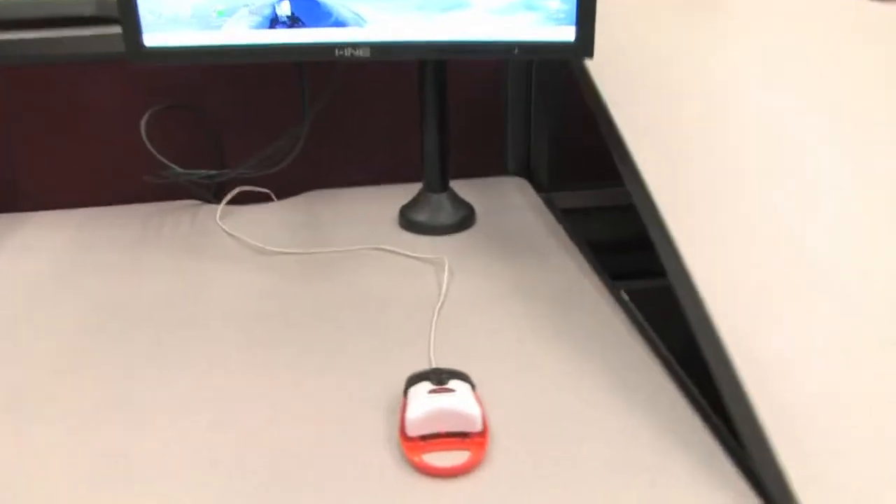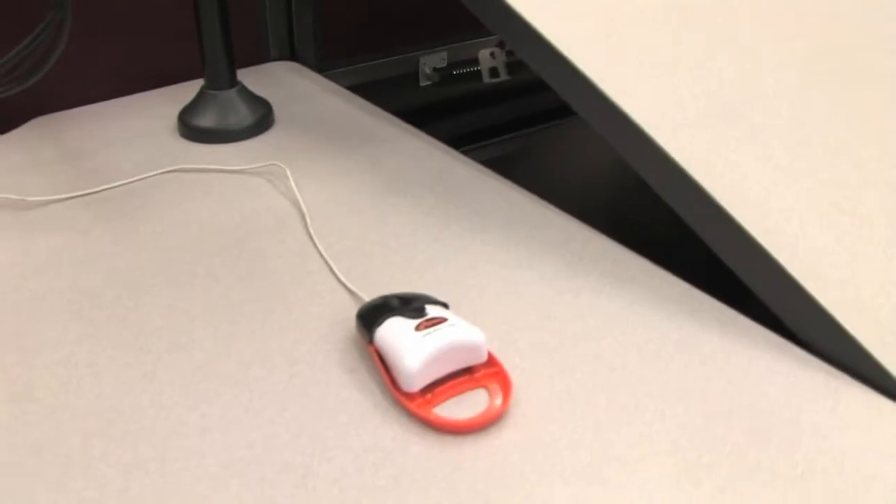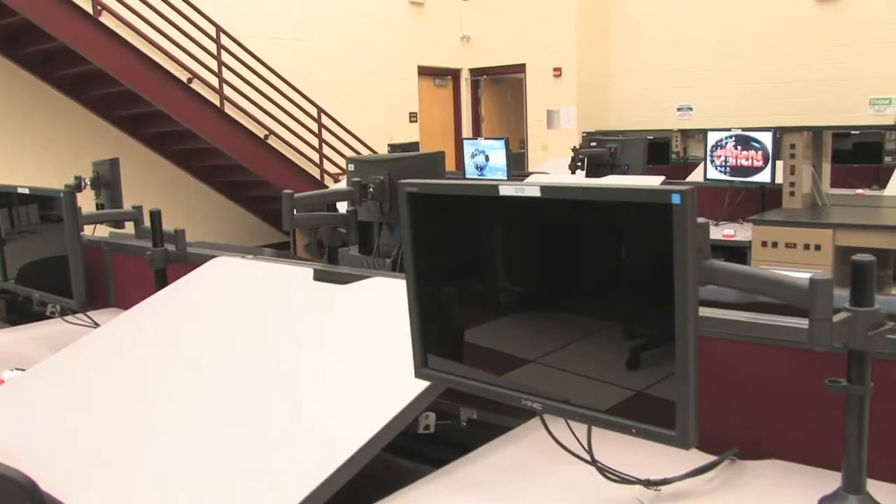This problem may be, for example, to create and design an ergonomic computer mouse that fits into the student's hand. Once we have given students some previous knowledge regarding electronics, materials, automation, and material fabricating, we then go through into our design facility.